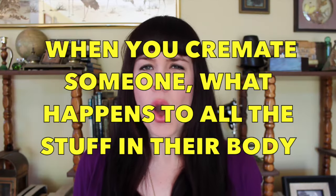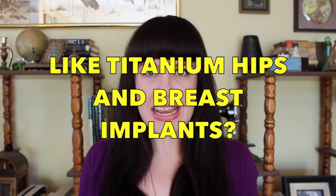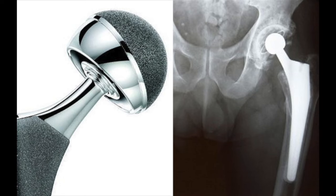When you cremate someone, what happens to all the stuff in their body, like titanium hips and breast implants? Funny you should ask, because the subject of your trivia question is actually the socket from a replacement hip post-cremation. This is what the implant looks like going into the living body — shiny, medical. And this is what it looks like after the cremation.